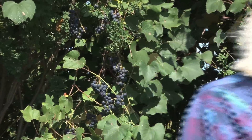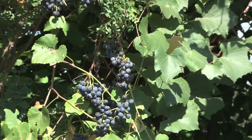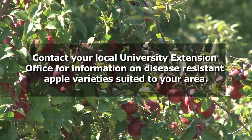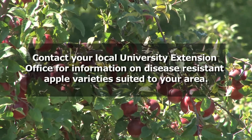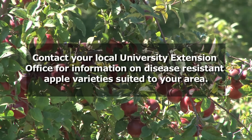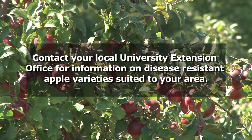Do you have animals? We do have animals — they're some of my favorite associates. You can go to your local university extension office in your county to learn which varieties of apples are suited to your area. Look for ones that are disease resistant, insect resistant, and hardy. So, livestock grazes here? Yes, periodically through the season, not all the time.